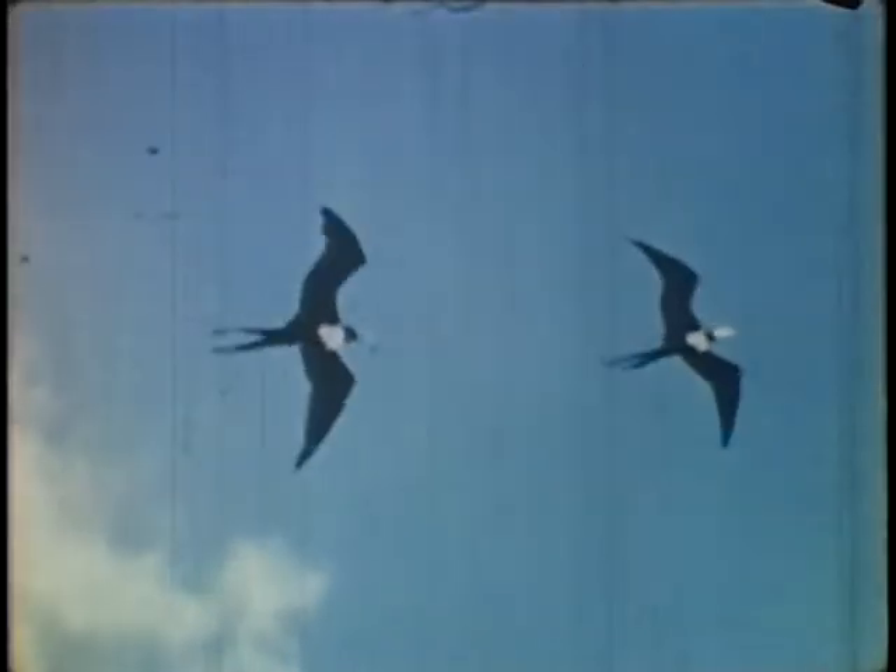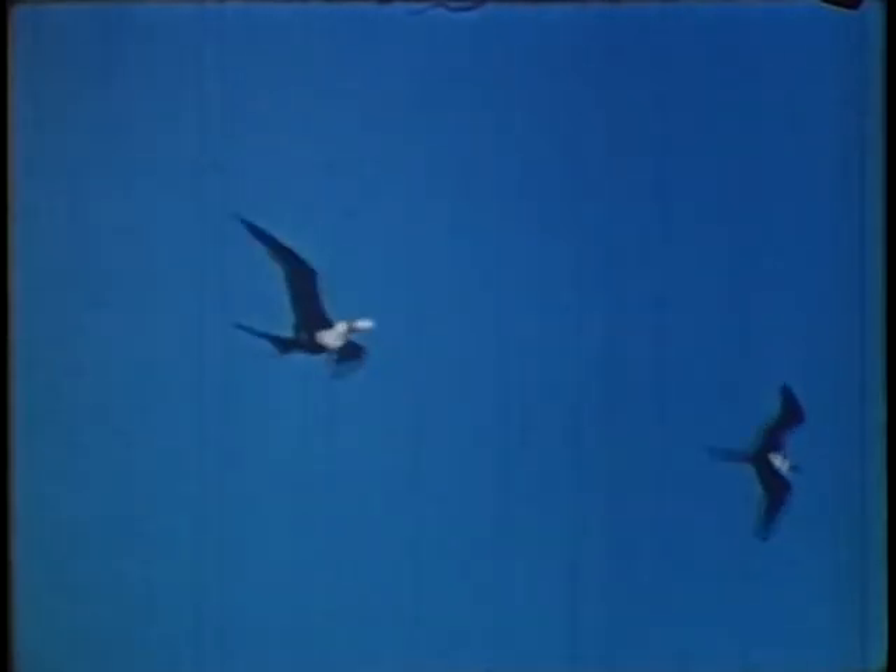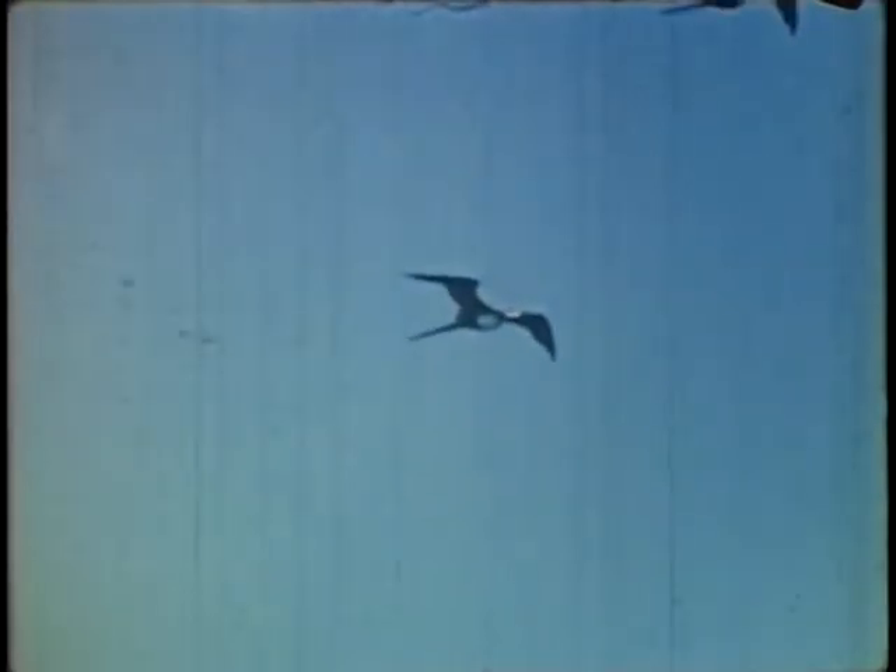The females all seem to have white throats, as you see. Otherwise, all are jet black. The birds are about seven feet across the wings. They do not alight on the water. The birds prefer to chase gulls or other diving birds, forcing them to let go of their capture.